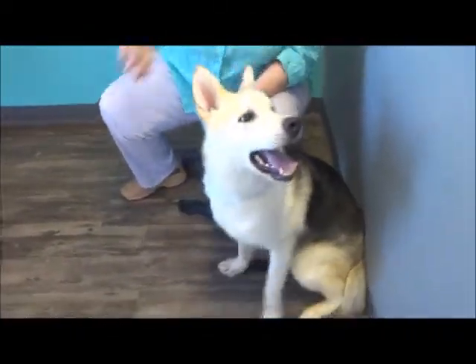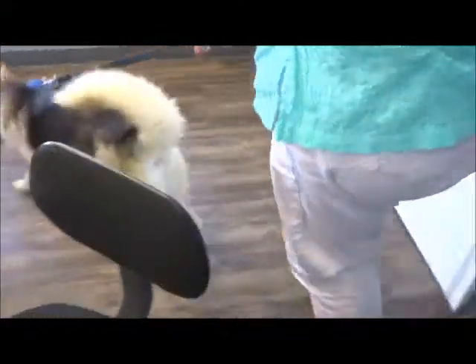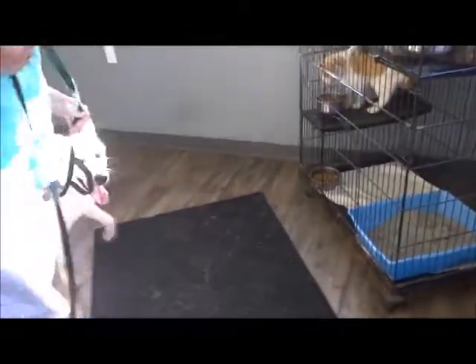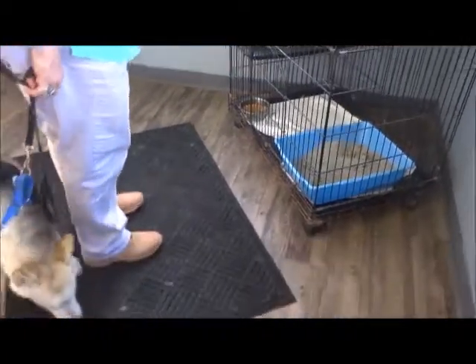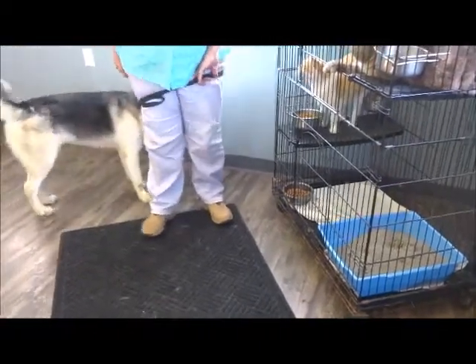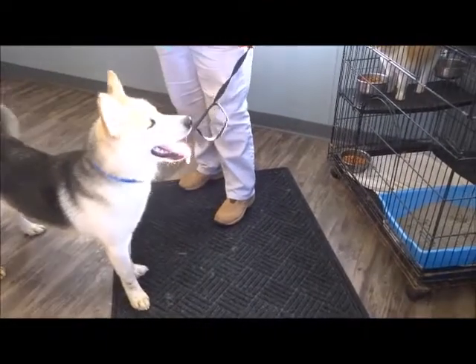We're going to go meet the kitties. He wasn't very interested in them before. The cat hissed but he backed off. Go see those kitties — see the kitties? It would be great if he wasn't scared of cats. He's hiding behind me! Are you scared of kitties?